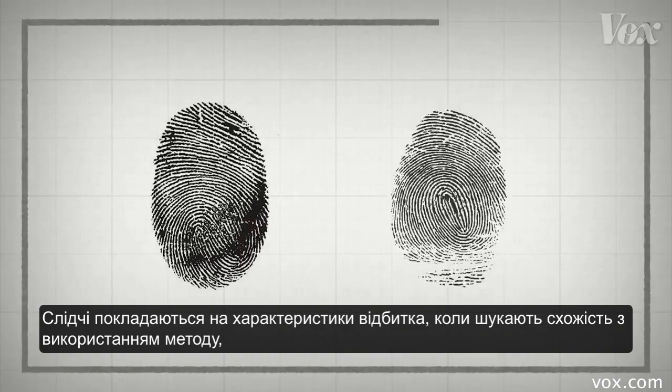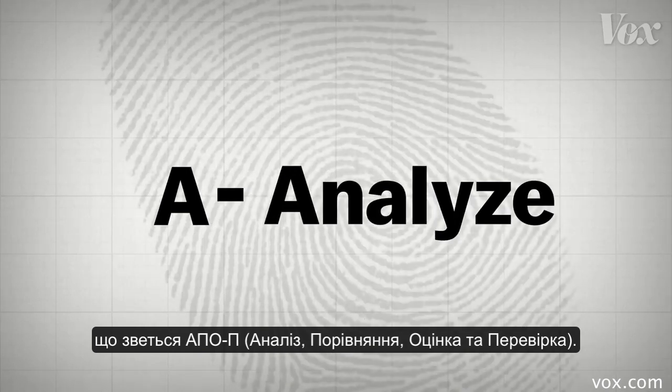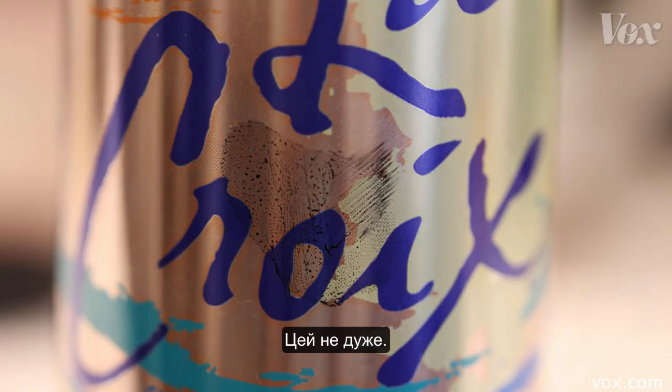Investigators rely on the characteristics of a print to find a match using a method called ACE-V. First, they analyze the print and the surface it's on to see if it's viable for examination. This one's great. This one, not so much.